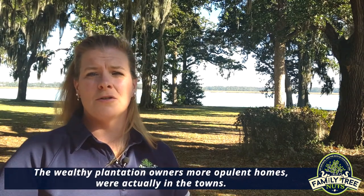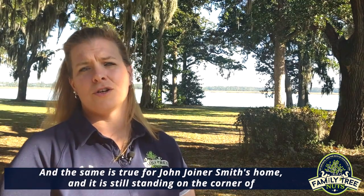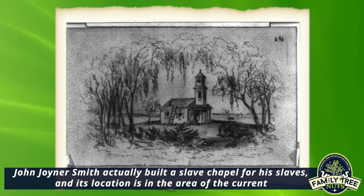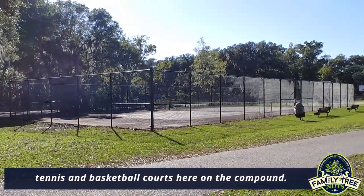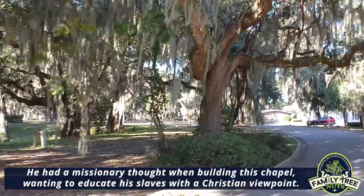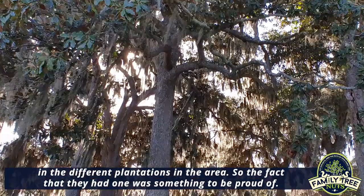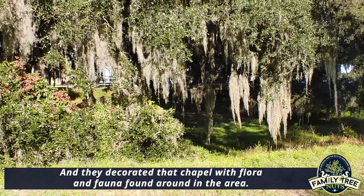The wealthy plantation owners' more opulent homes were actually in the towns, and the same is true for John Joyner Smith — his home is still standing on the corner of Wilmington and Bay Street in Beaufort. John Joyner Smith actually built a slave chapel for his slaves, its location being in the area of the current tennis and basketball courts here on the compound. He had a missionary intent when building this chapel, wanting to educate his slaves with a Christian viewpoint. By all accounts the slaves were actually pretty proud, because there weren't many slave chapels on plantations in the area, and they decorated that chapel with flora and fauna found around the area.